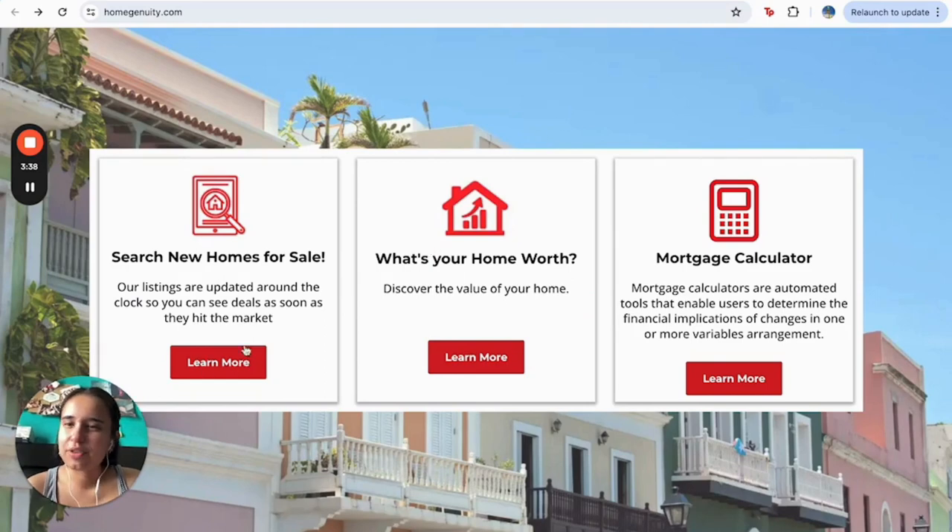And here we have the search new homes tools. We have the advanced search tools with all the information in case you want to refine your search. We also have, for example, our home valuation tool.